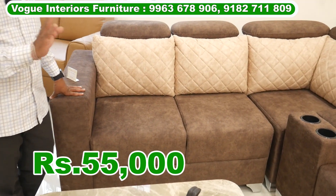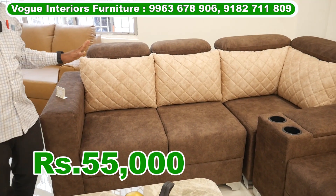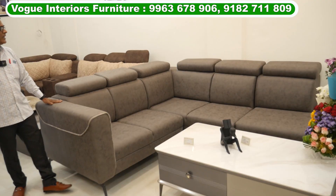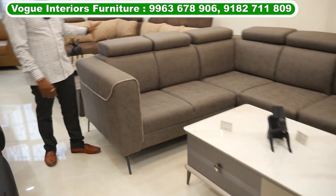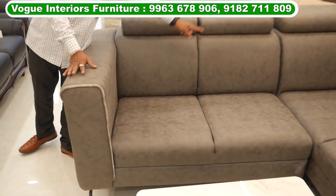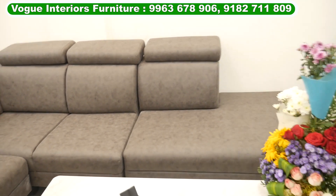This is a home visit. This is ₹55,000. This is a LCS sofa. This is a sweat fabric. This is LCS — a 2-seater, corner, 1-seater plus launcher. This is a launcher type. This is a fancy type model.